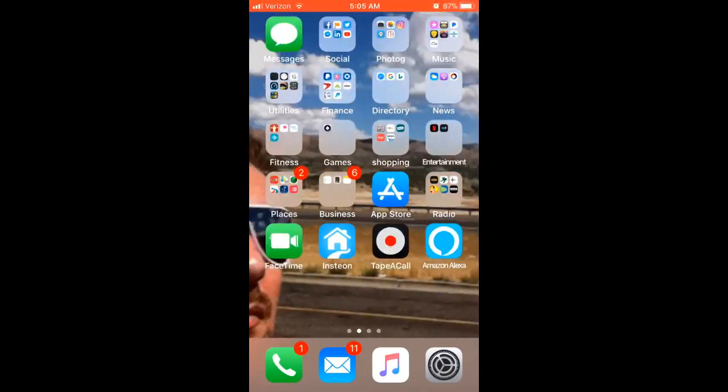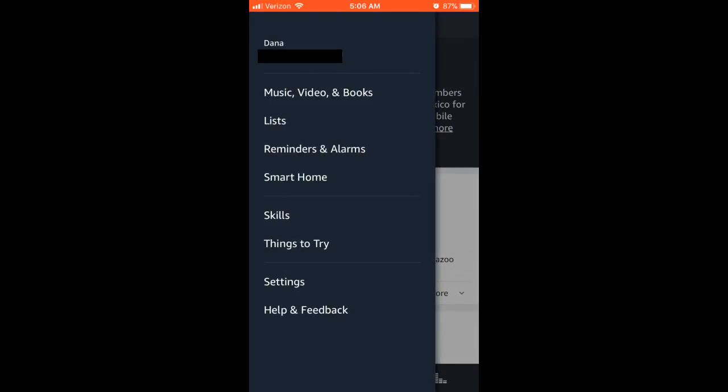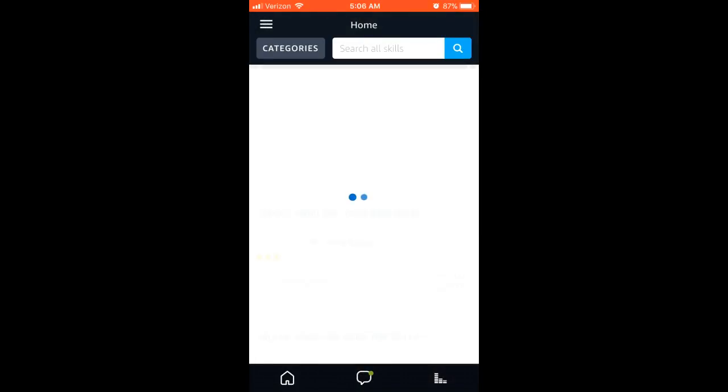It's really quick and easy. Here we go. First, you want to find the Amazon Alexa app on your smartphone. There's going to be a menu option up in the top left corner — you'll see it as three horizontal lines. Tap that and then tap Skills. Search all skills.